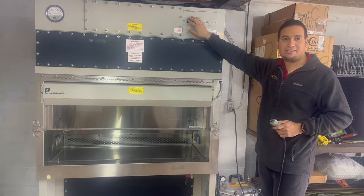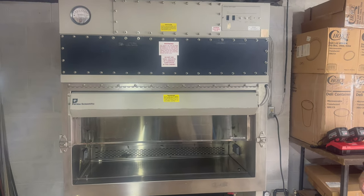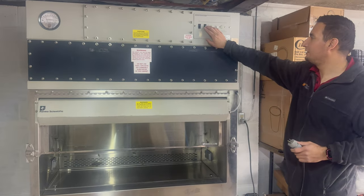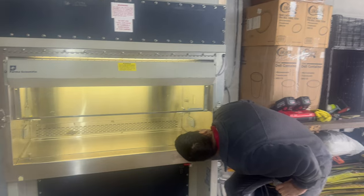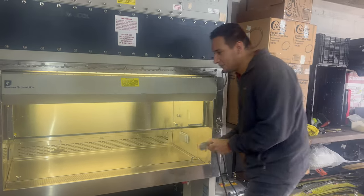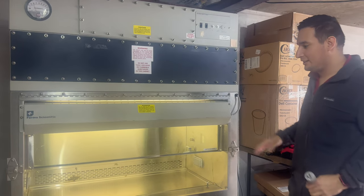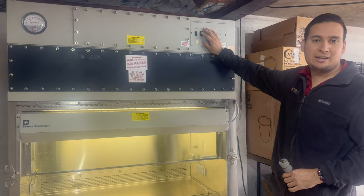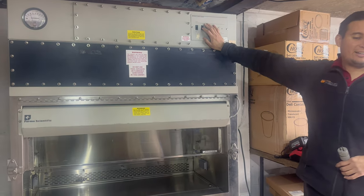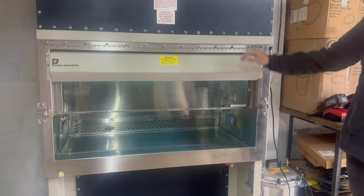Let's test it — the blower seems to work. The lights are working too, but they're very yellow. I think I want to change them for new LED lights — they don't look very bright. This is the UV light, so don't look at the hood. It looks like it works!